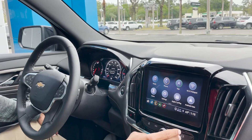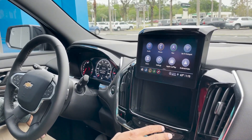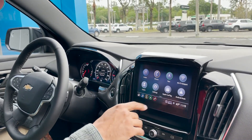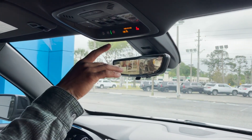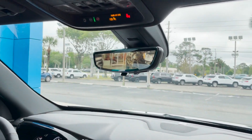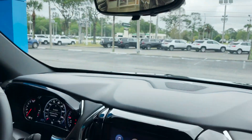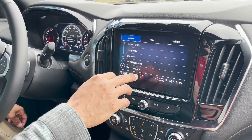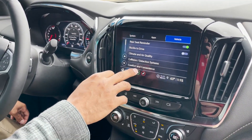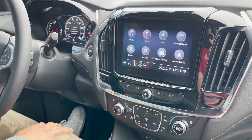We have the center console storage with Apple CarPlay, Android Auto, and Wi-Fi connectivity through OnStar emergency services, which are located up top. We also have an HD rear view mirror. This is equipped with valet mode, teen driver mode, and rear seat reminder, which is located through your settings.